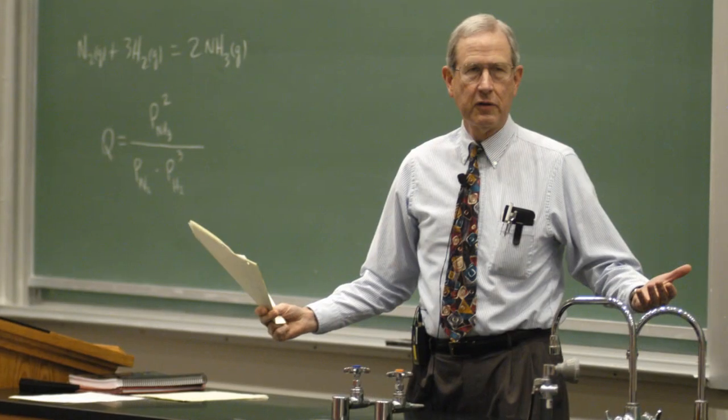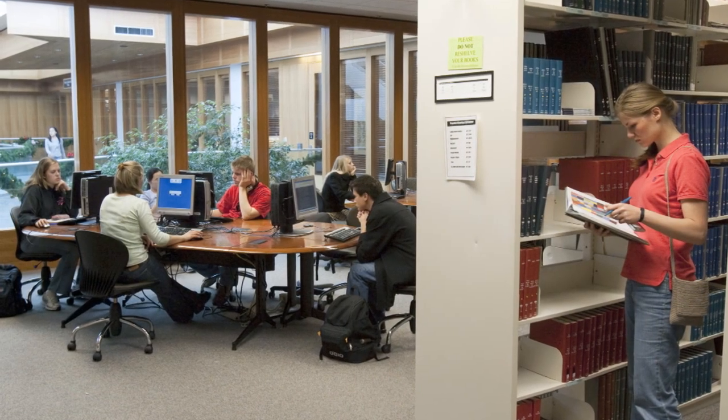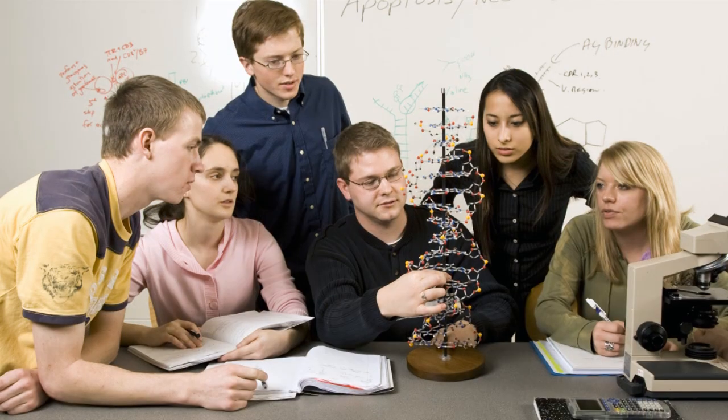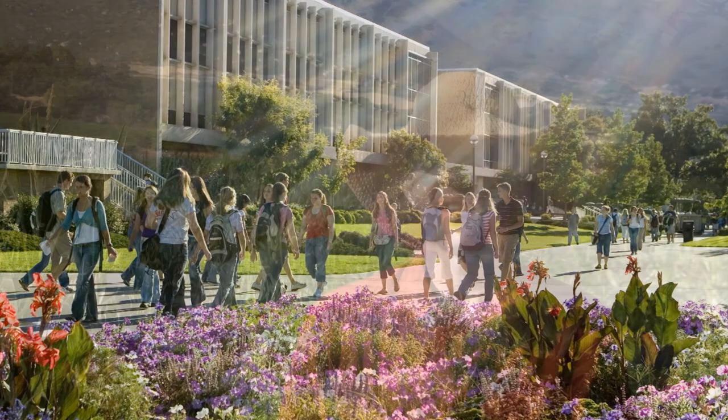I was an undergraduate here. I got my BS in botany from BYU. I really feel like I got a great education here. I didn't realize how great it was until I actually went to graduate school and I saw the education that the students were getting there, and I felt in a lot of ways that my education was far superior at BYU. And I was really grateful for that.